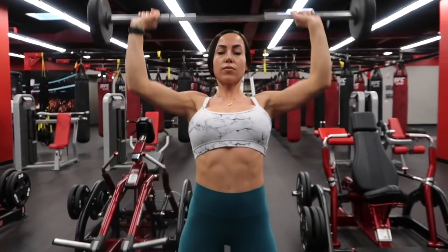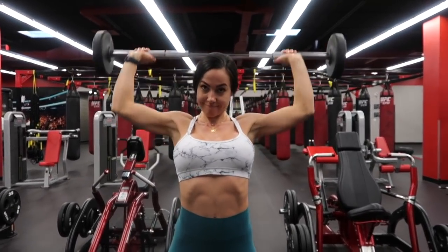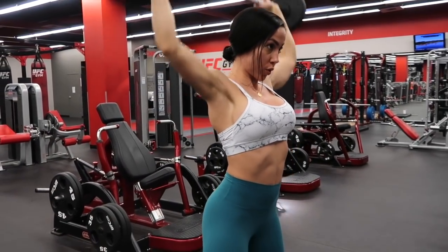Next up we're doing a barbell press combo: 10 barbell overhead press the traditional way, then 10 behind the neck. This one is totally killer — the behind-the-neck variation gets you every single time.